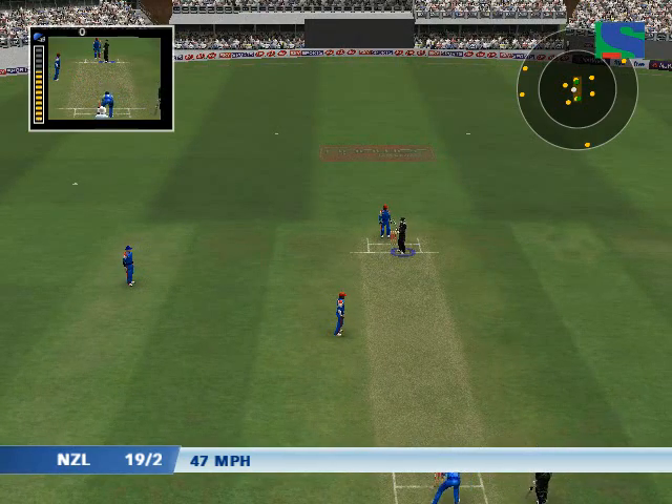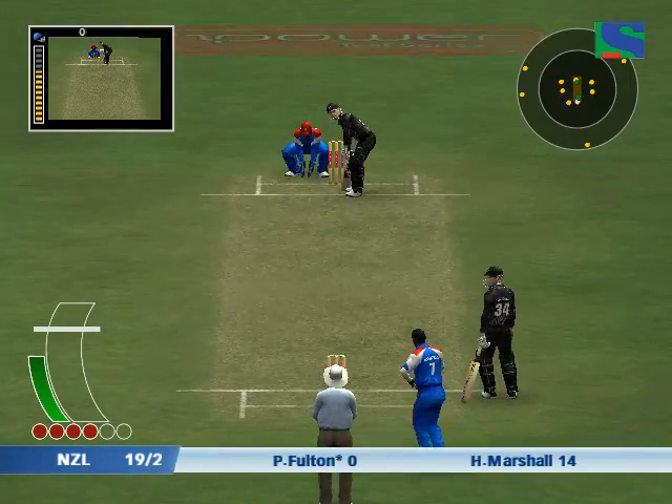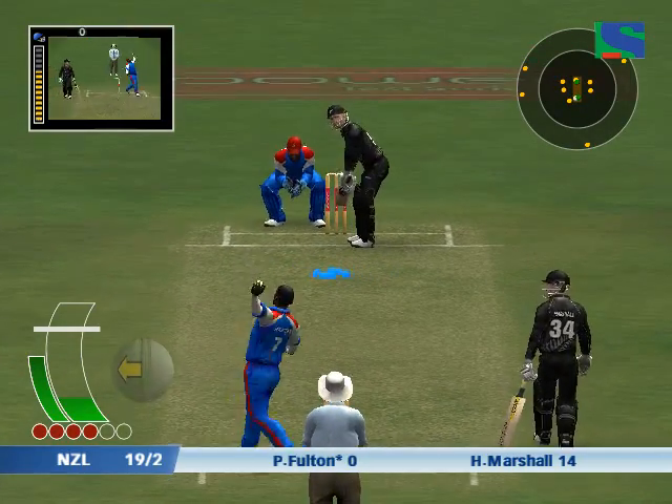Fulton to face the hat-trick ball. Oh, that could be a very painful blow.